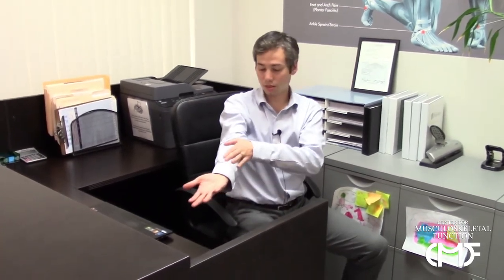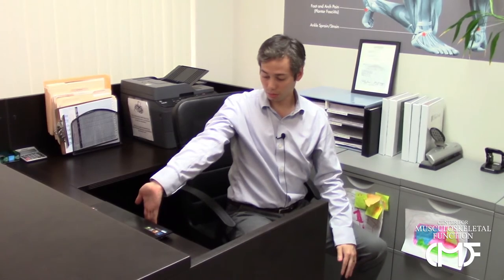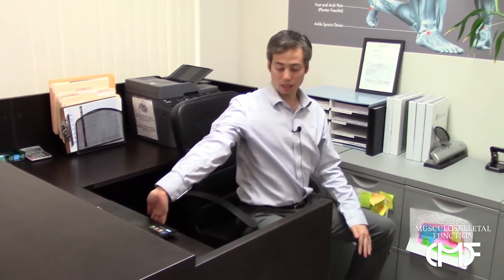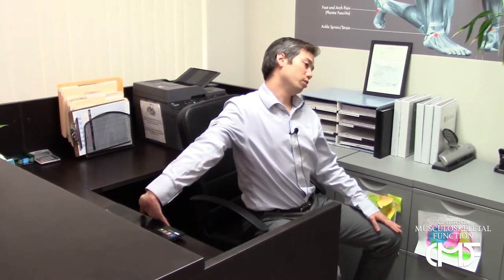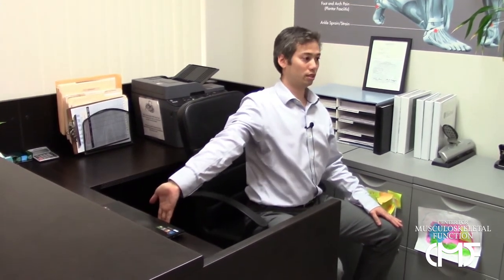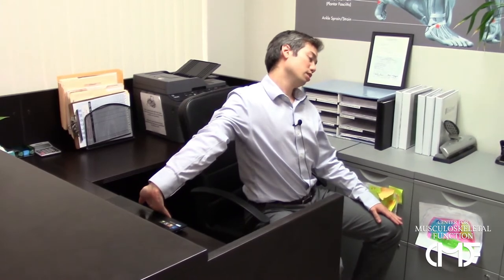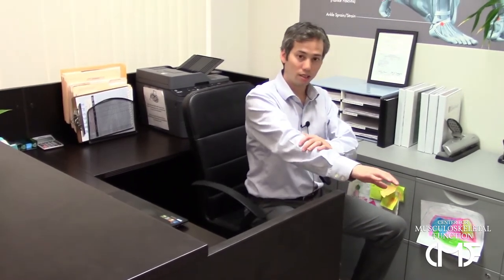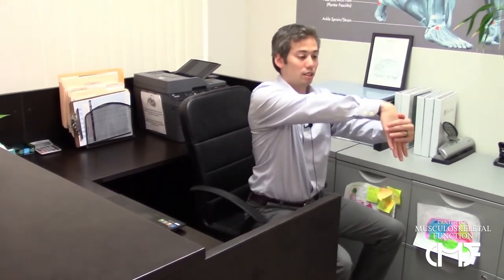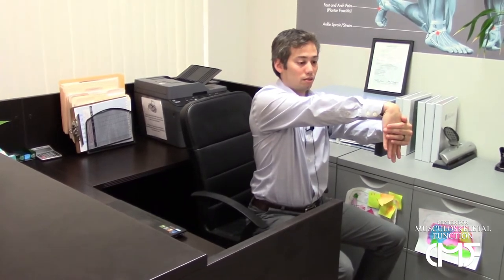Now we're going to release some of the forearm muscles here in the front. Place your hand right at your desk, perpendicular to it, lean right into it and then lean the head away. Do five to ten of those on both sides. Now for the other side of the forearm, do five to ten, holding for five seconds each, and relax.